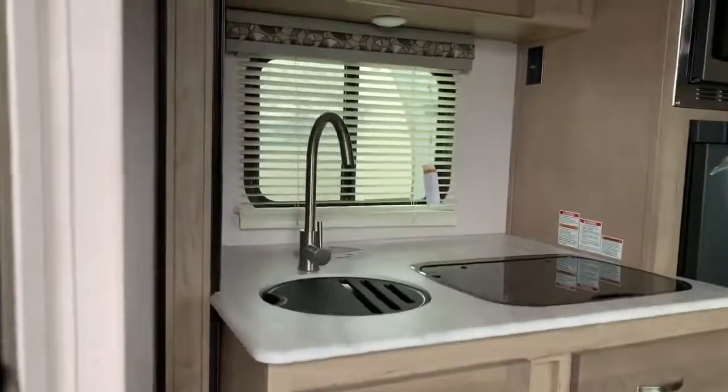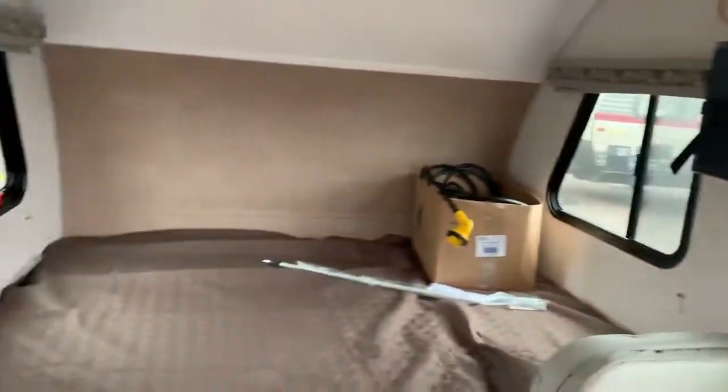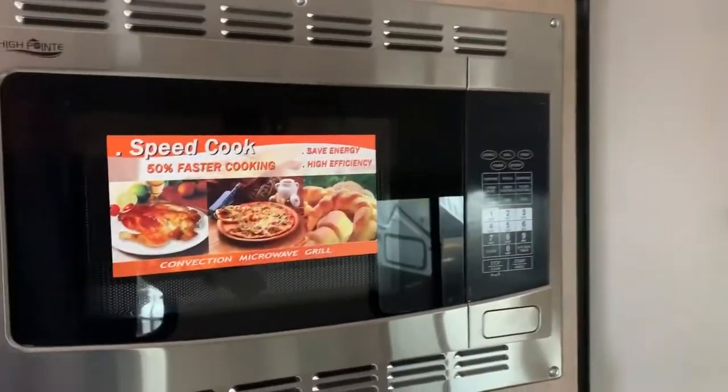New interior for 2019. Three-way Dometic refrigerator. High-point convection microwave.